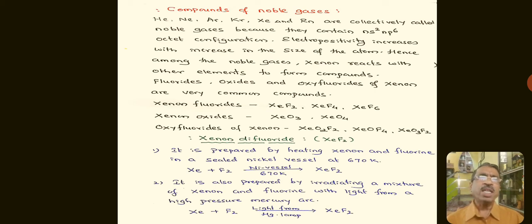Because of the increase in atomic size, under drastic conditions, Xenon gives out its electrons and forms compounds with the highly electronegative element fluorine. It also reacts with oxygen to form oxides and oxyfluorides. Examples of Xenon fluorides are Xenon difluoride, Xenon tetrafluoride, and Xenon hexafluoride. Xenon oxides include Xenon trioxide and Xenon tetraoxide.